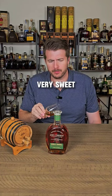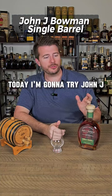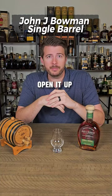Mmm. Very sweet. Very nice. Today I'm going to try John J. Bowman Single Barrel. Let's open it up and give it a shot.